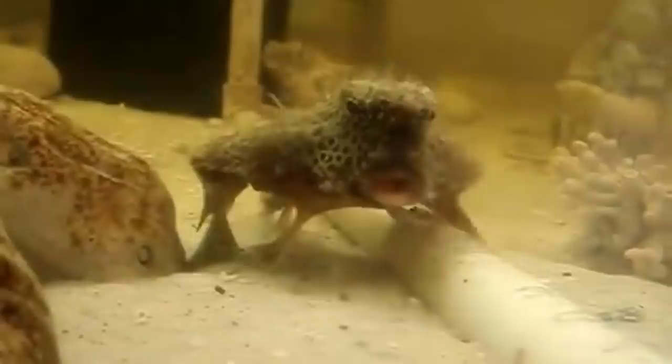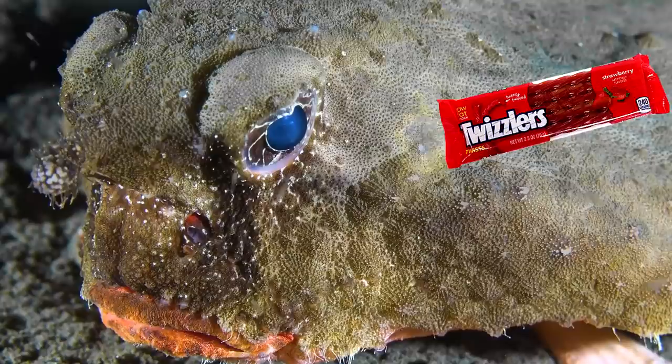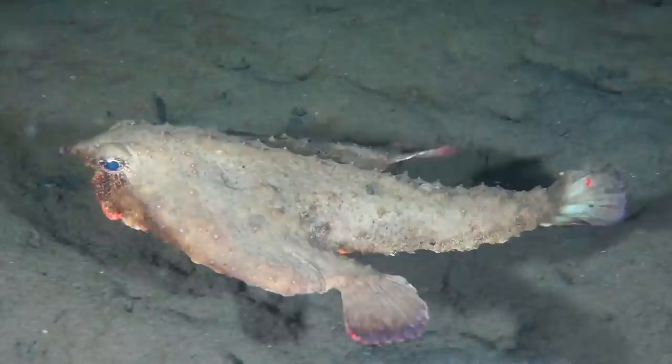Number 10: The Red-Lipped Batfish. The Red-Lipped Batfish is a deep-water fish usually found near the Galapagos Islands, and its defining and admittedly abnormal attribute is its mouth. Big for its body, it usually grows to about 25 centimeters, and the Red-Lipped Batfish's lips look like a pair of Twizzlers melting in the sun.